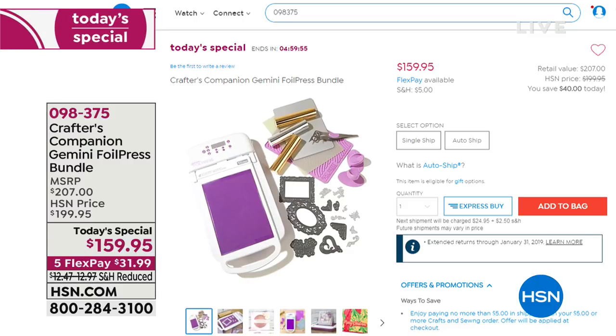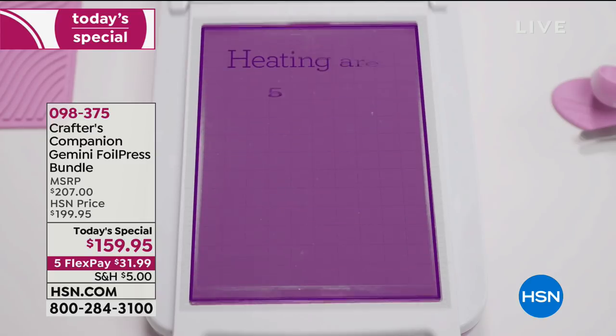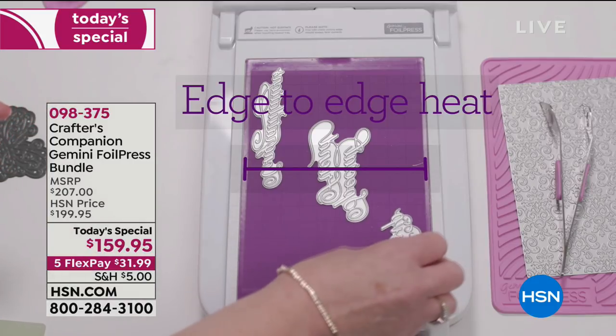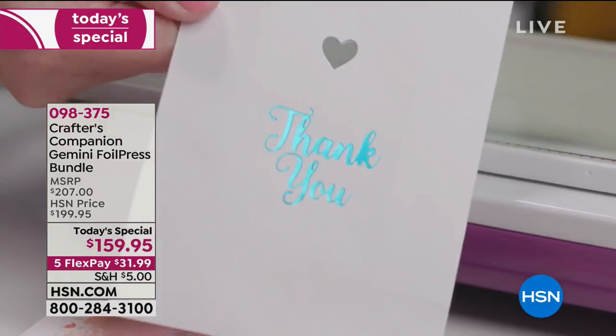Sara's been working on this for over two years. She believes that once you own a Gemini you should never have to buy another machine again. But now, because of her innovative idea, you can now do hot foil at home.